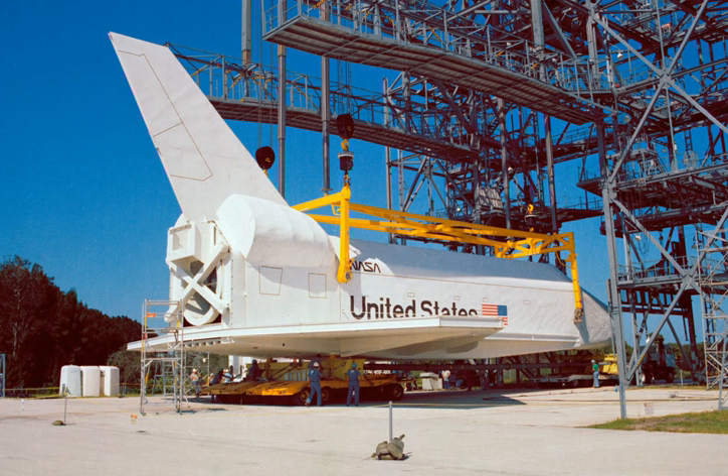See also: Space Shuttle Independence, a full-scale made-from-blueprints public awareness display mock-up; Space Shuttle Inspiration, a pre-finalization engineering mock-up; and Space Shuttle America, a tourist attraction.